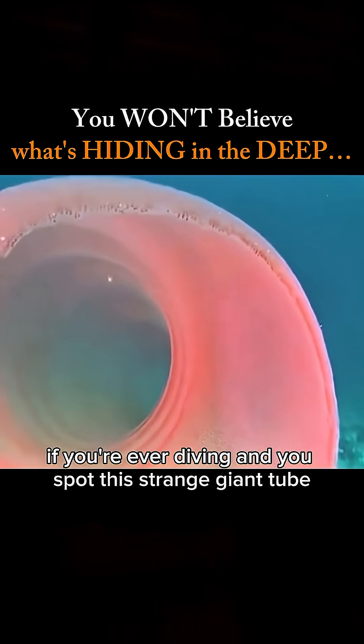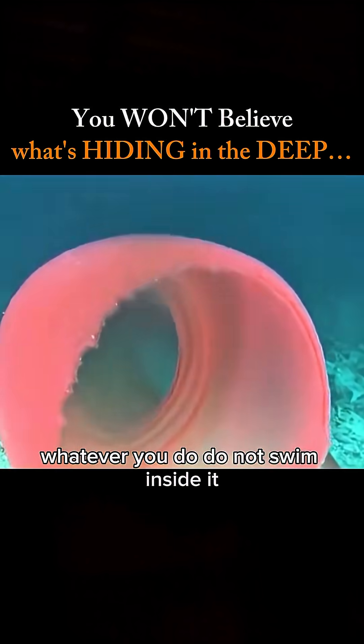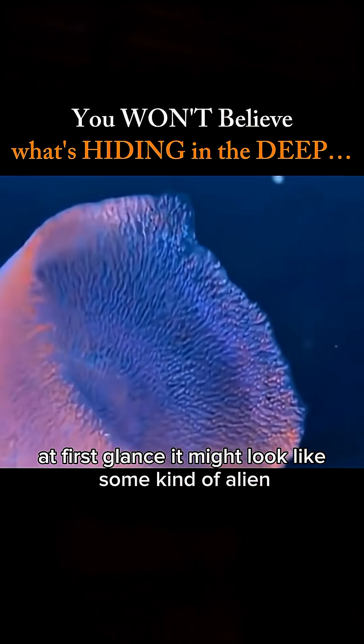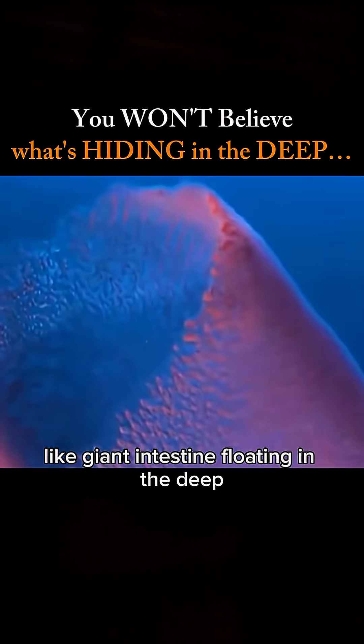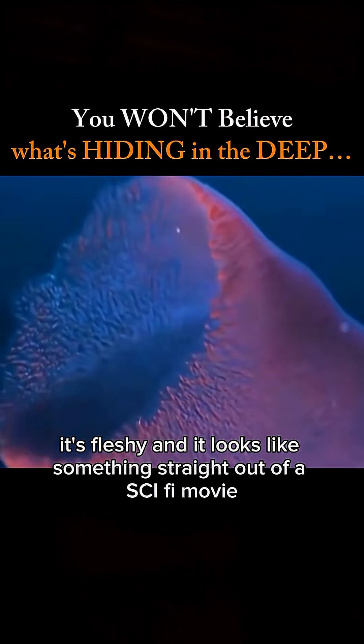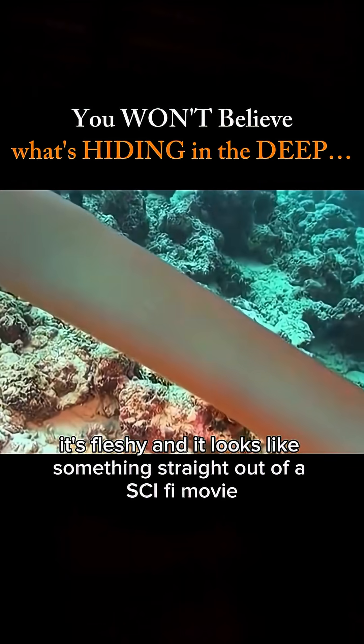If you're ever diving and you spot this strange giant tube, whatever you do, do not swim inside it. At first glance, it might look like some kind of alien-like giant intestine floating in the deep. It's massive, it's fleshy, and it looks like something straight out of a sci-fi movie.